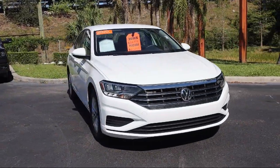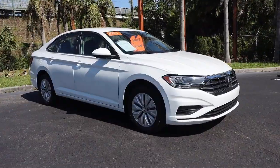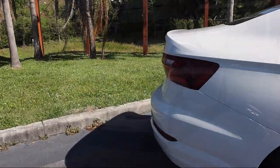It comes equipped with smart device integration, Bluetooth smartphone integration, MP3 player, rear view camera, powerful and efficient turbocharged engine, and auxiliary audio input.